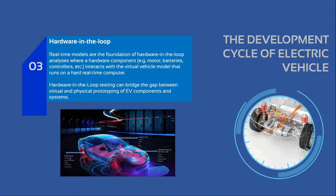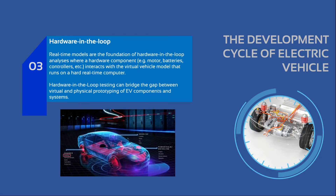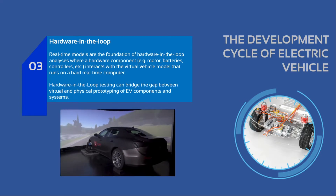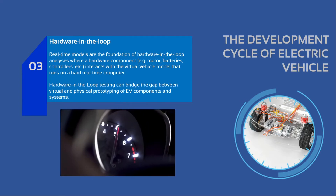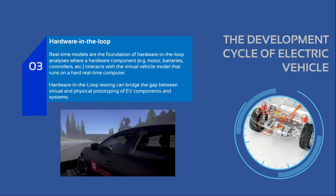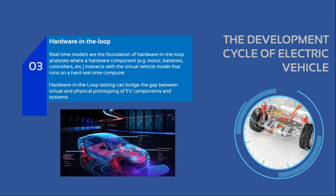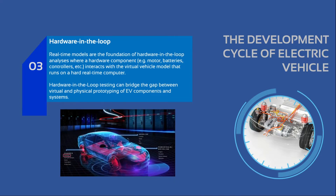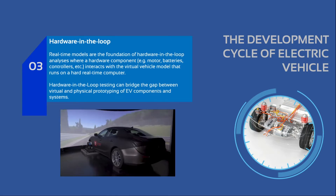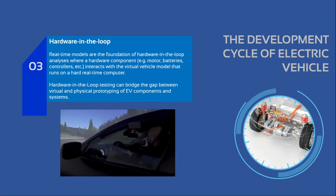Finally, we can move into a phase where real-time hardware and prototypes become available. In this case, real-time models are still fundamental for hardware-in-the-loop analysis and testing. We are trying to connect together physical components like motors, batteries, and controllers, interacting with the virtual vehicle model running on a hard real-time computer. Hardware-in-the-loop testing can bridge the gap between virtual and physical prototyping.